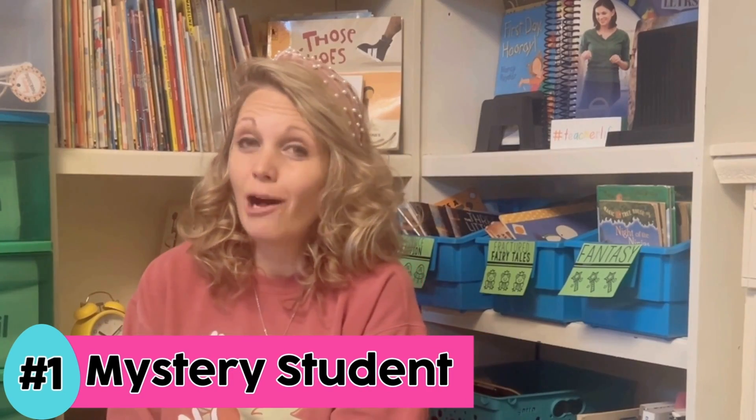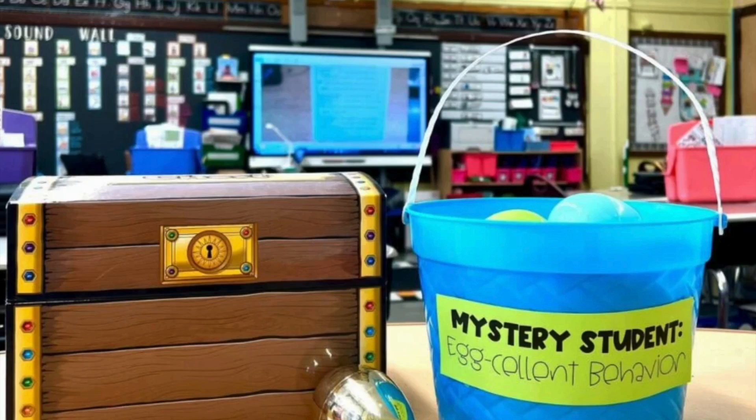Our last idea is one to help with behavior management — it can be used the whole month before or after, or just around Easter. Fill an Easter basket with eggs, and inside the eggs put different prize incentives: lunch in the classroom, an eraser, a sticker, prize box, candy — whatever works for your students. Every morning, secretly select a student, and throughout the school day remind the kids that your special 'eggster' student is having a little trouble staying on task, and you hope everyone can get on task so the student earns their prize. This works like a charm.